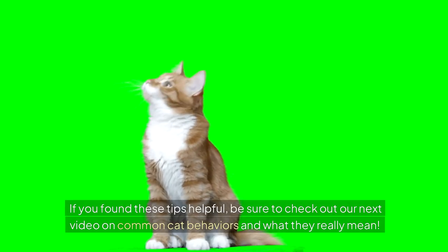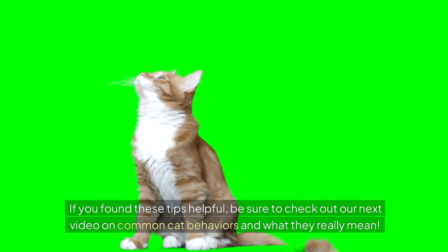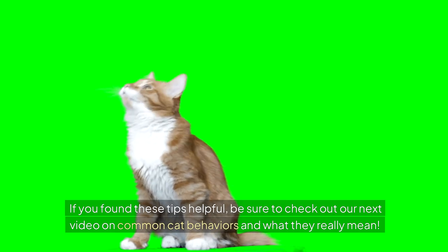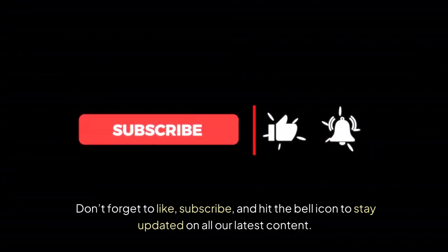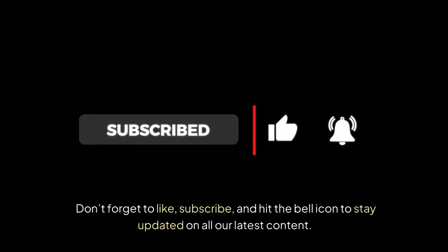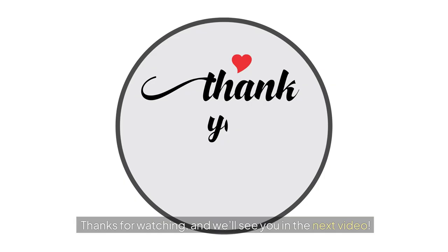If you found these tips helpful, be sure to check out our next video on common cat behaviors and what they really mean. Don't forget to like, subscribe, and hit the bell icon to stay updated on all our latest content. Thanks for watching, and we'll see you in the next video.